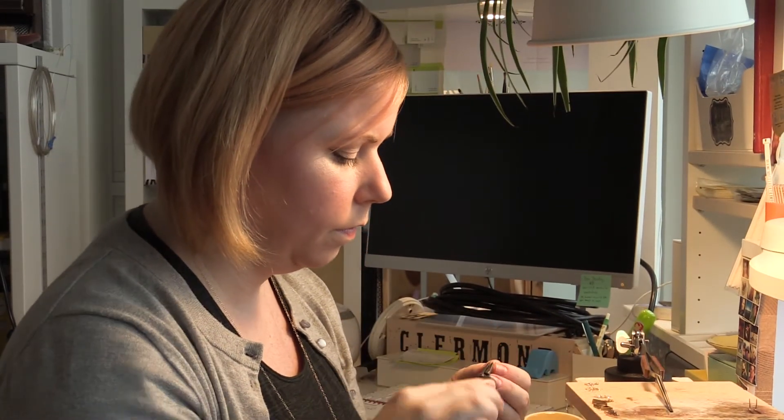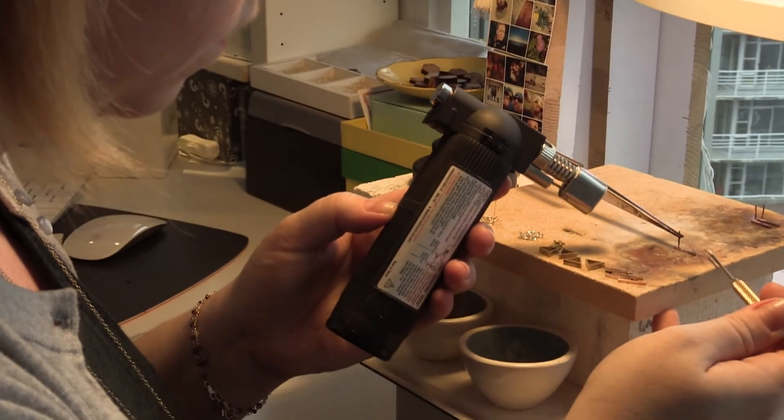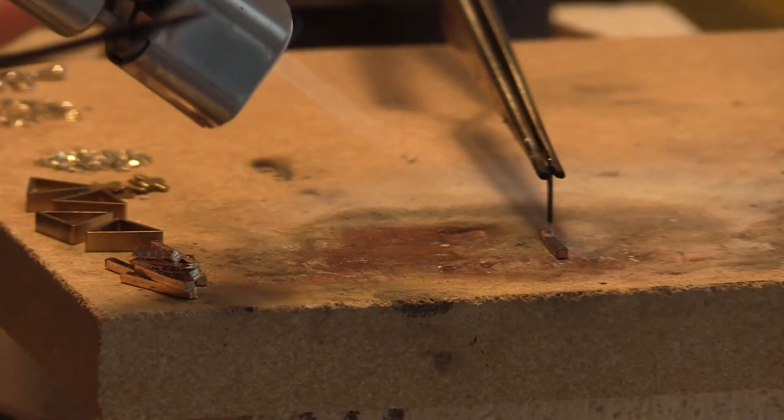They'll print my designs using a method called selective laser sintering out of a powder, and that's the way that they can print my pieces in steel or brass or even sterling silver.